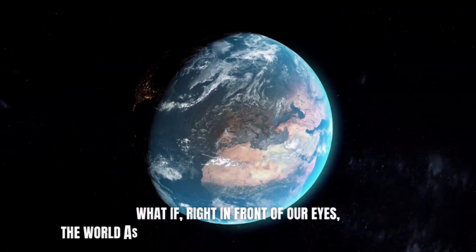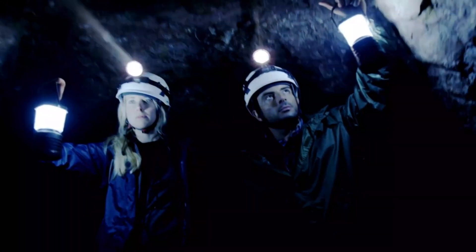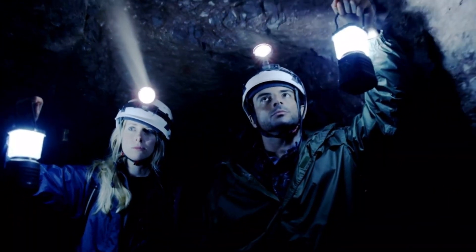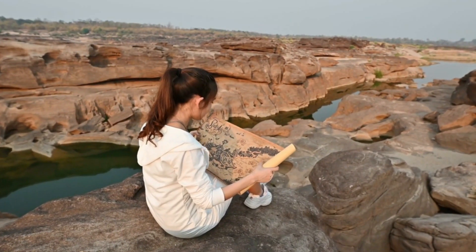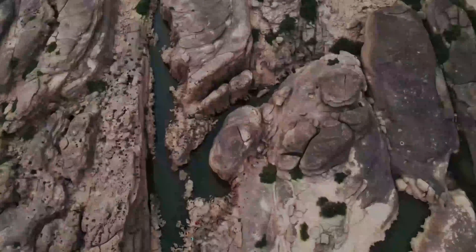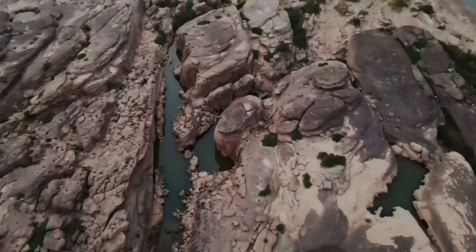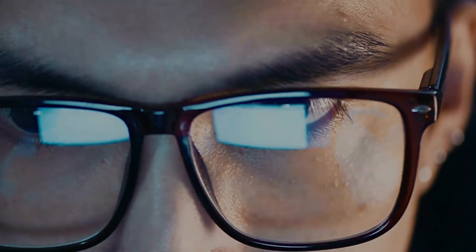What if, right in front of our eyes, the world as we know it is about to change for the better? What forces are at work below the surface to drive a wedge through an entire continent? Explore the heart of Africa's untamed wilderness with us as we peel back the layers of the mystery and truth behind this amazing change. Are you ready to discover the secrets of Earth's ever-changing story?